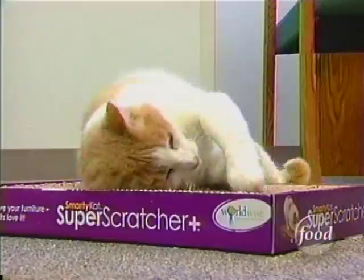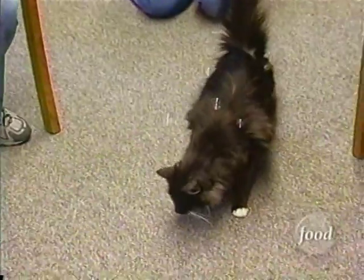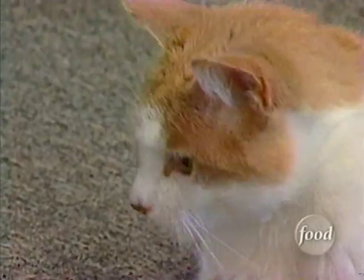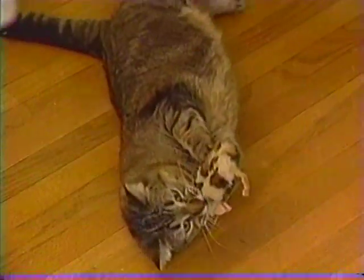We have not heard of any cases of cats overdosing on catnip. And while bubbles are flying high now, time will only tell what will be the next cat craze. The pet industry itself is about a twenty billion dollar a year industry. And while we can't say for sure what percentage of that is catnip, we know it's growing.